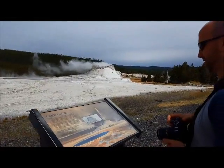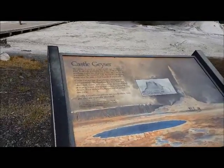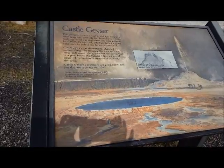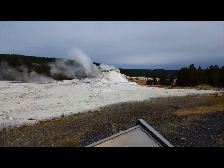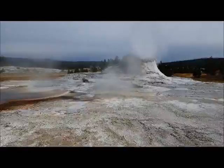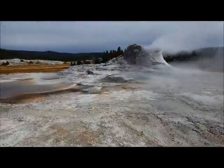And here is Castle Geyser. This is pretty cool. Two eruptions per day are typically recorded. There's another angle of Castle Geyser with the boiling. Smell this. Ugh. It stinks.